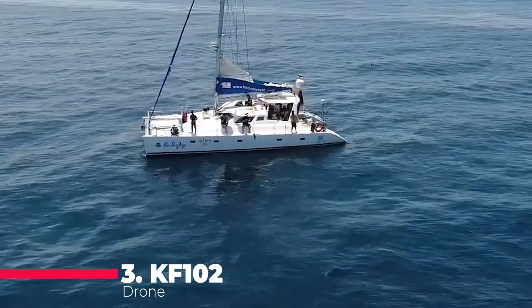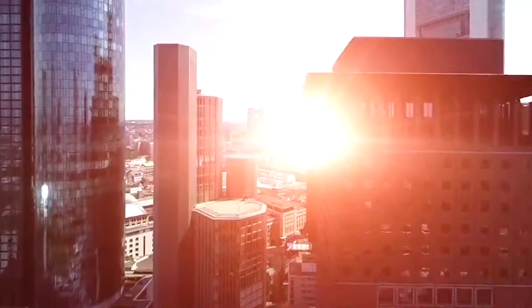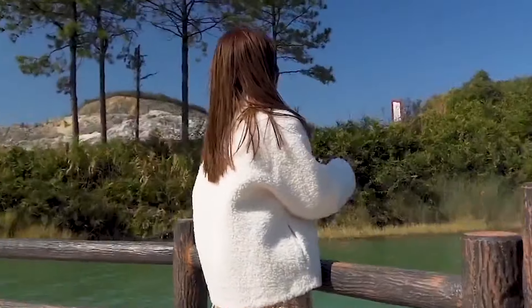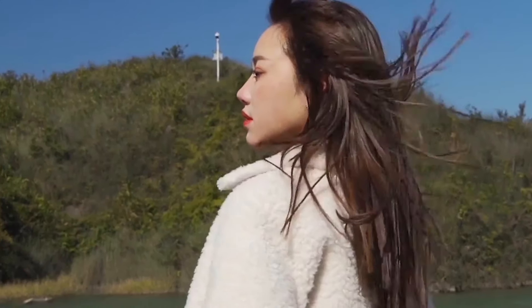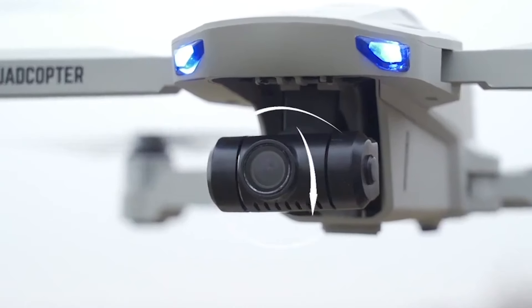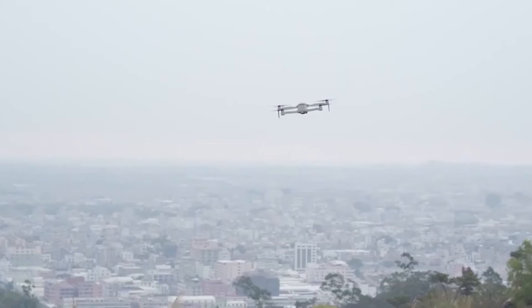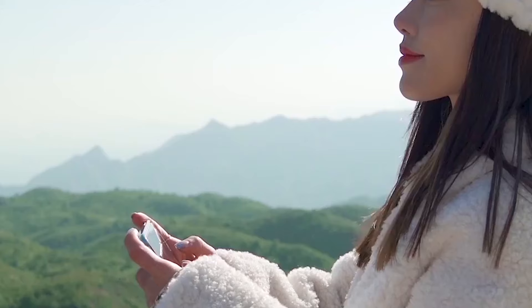Approaching the top at number 3, we find the KF-102 Drone, a 4K professional mini-GPS drone that's all about delivering high-quality visuals. The FPV Visual Obstacle Avoidance System is a standout feature, ensuring that your drone navigates safely in complex environments. The brushless motor offers a quiet flight and reduces wear and tear. The KF-102 has garnered attention for its affordability and the features it offers, though some users have raised concerns about its control responsiveness and overall durability. It's a drone that promises professional-grade capabilities without breaking the bank.